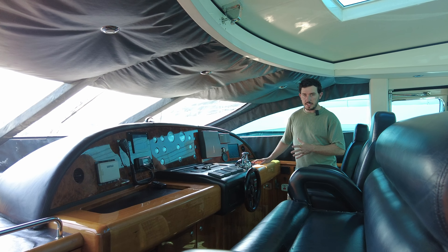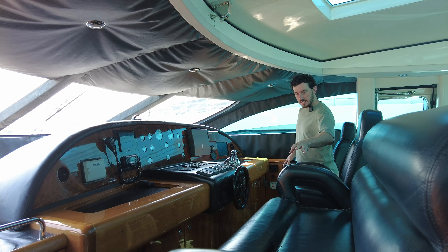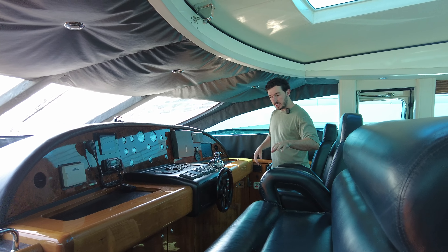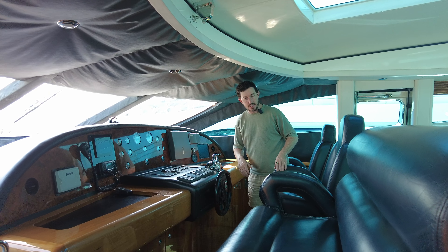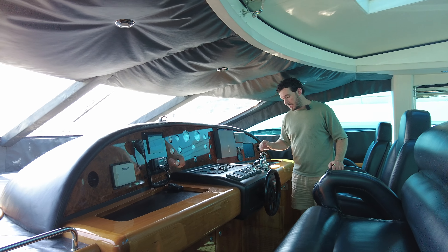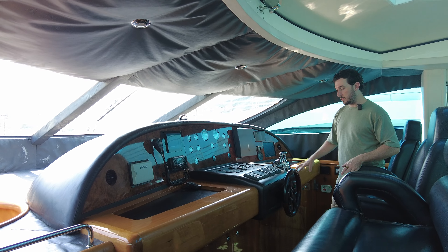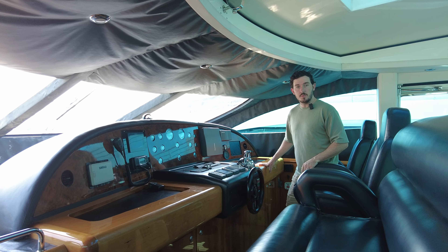This is probably one of the best bridges you'll get on a 95 foot sports boat. You can see these amazing captain's chairs, all electrically adjustable for either guests or crew. We've got the Rann marine chart plotters here, the auto helm, and both throttles. This is where the captain will steer the boat from.